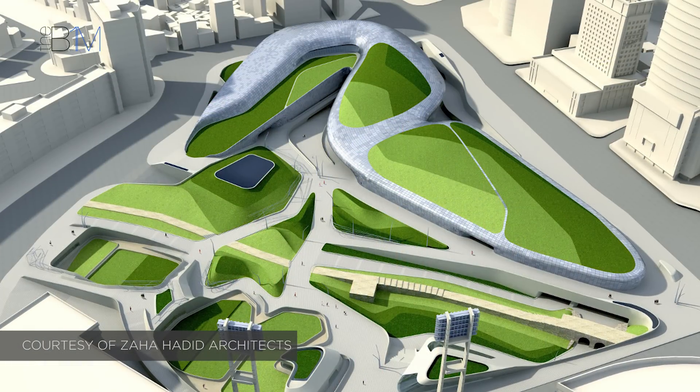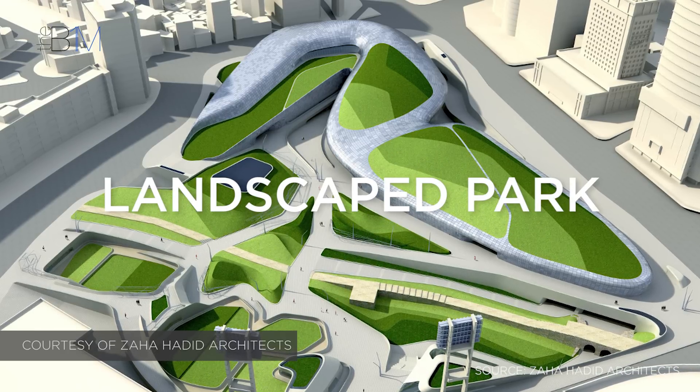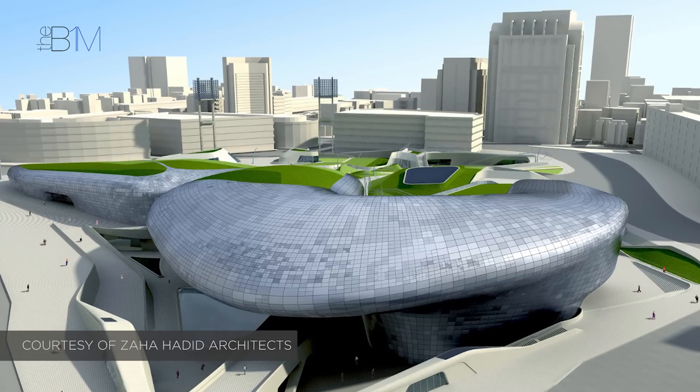Designed by Zaha Hadid Architects, the Dongdaemun project consists of an 86,574 square metre building, a plaza and a landscaped park. The core facility provides space for art exhibitions, conferences, a design museum, design labs and a media centre.